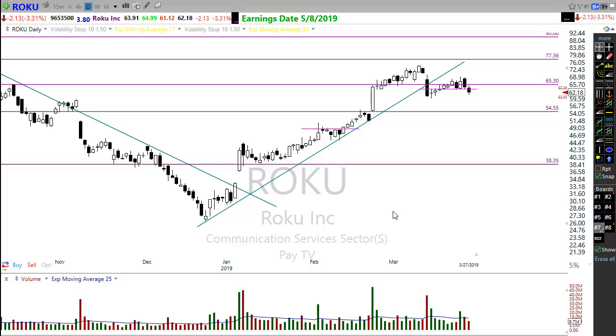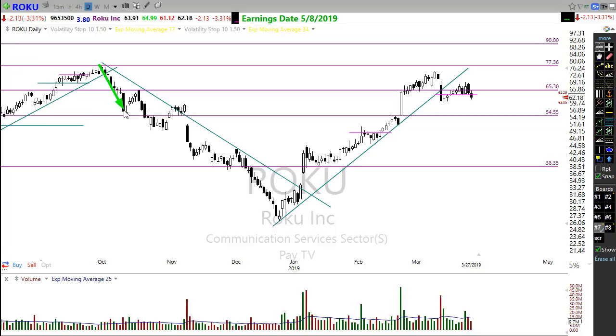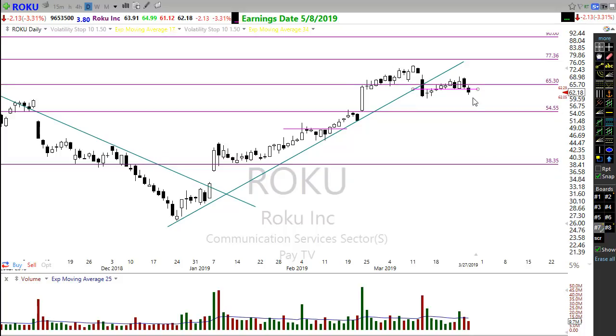Roku is showing a failing lower high and has the potential for a short trade if the market continues to show bearishness. This is a pattern we describe as a bearish H pattern — you can see it forming right here, showing a potential push lower. However, if we get strong bullish news and Roku pops off this area with a good bullish candle, that would wipe out the short setup entirely.